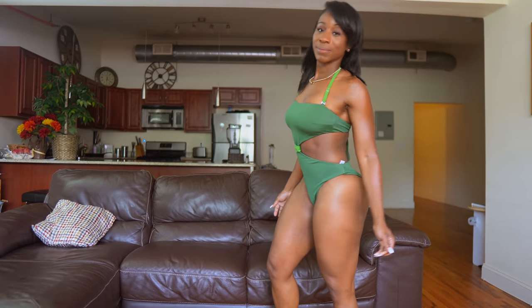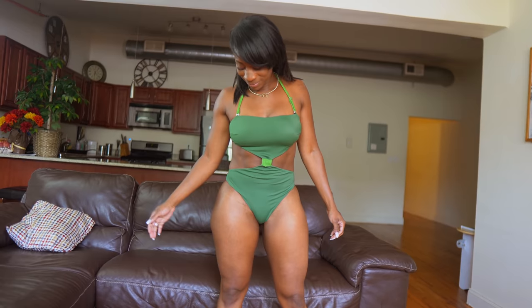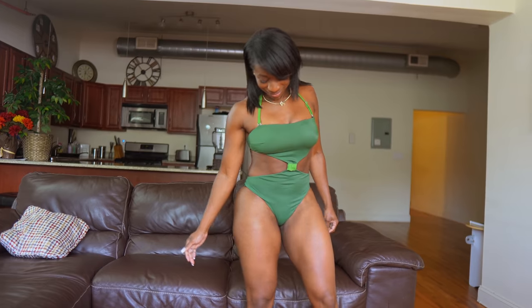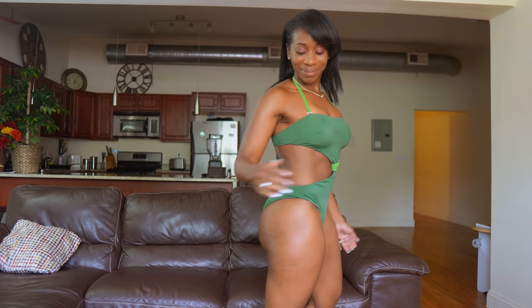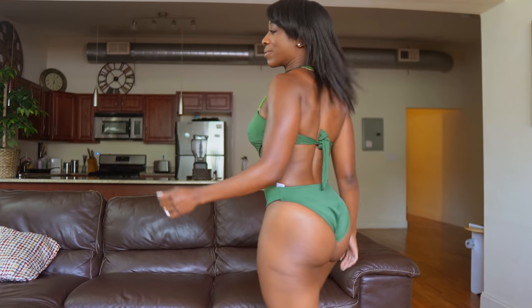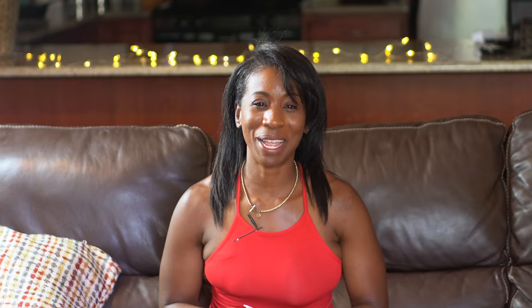The green swimsuit with the cutouts on the side — I really like this one. It was super sleek, comfortable, from ASOS, inexpensive, and it was on sale. A lot of items were on sale, possibly due to the pandemic situation.